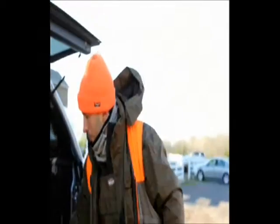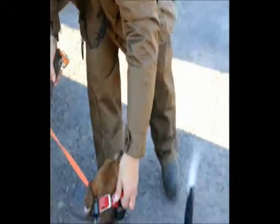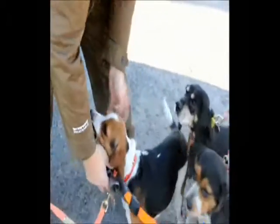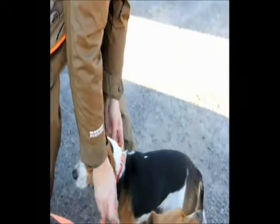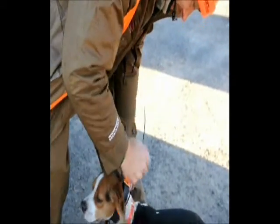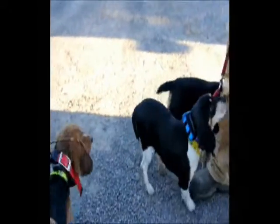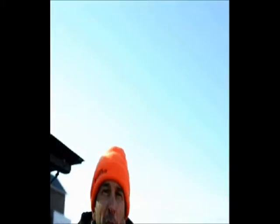It's a little chilly out this morning — I guess it's in the 20s, a little windy — but we don't let that stop us. They're ready to go. They don't like to waste any time. We'll let them out for a couple of hours and hopefully we'll get a couple of rabbits off the property.